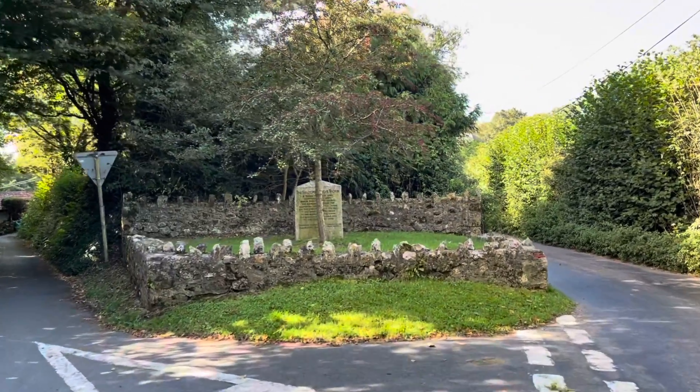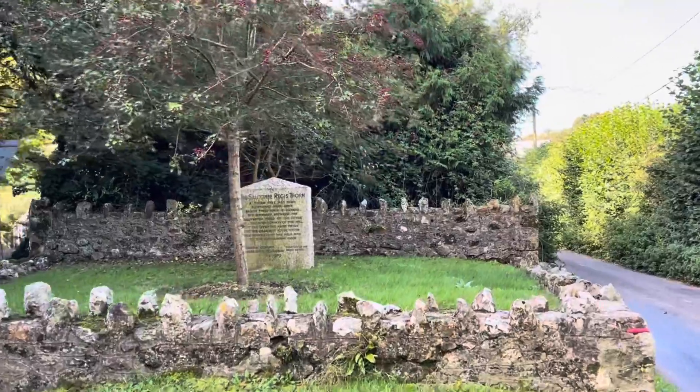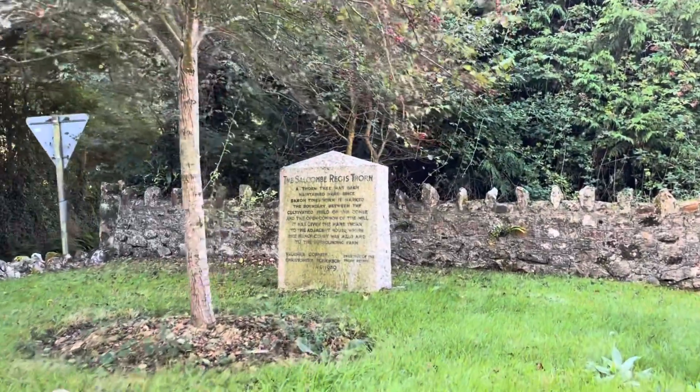The Sulkham Regis Thorn. In Saxon times, trees were used as boundary markers, and here's one still in place — although it's obviously not the original one that would have been planted, at the very least, over a thousand years ago.